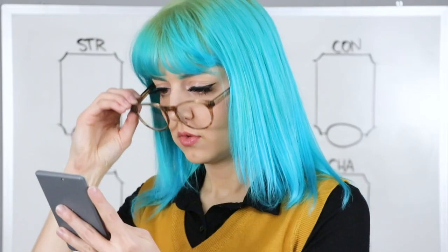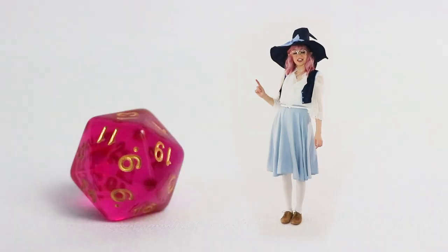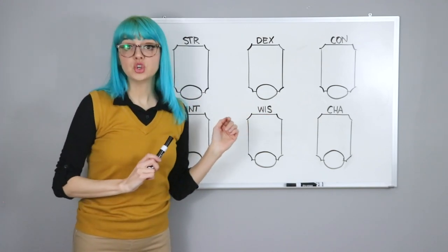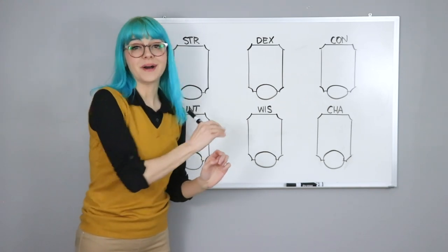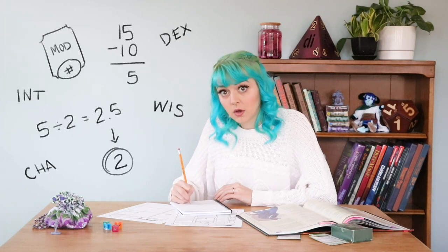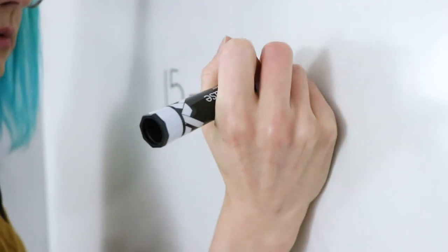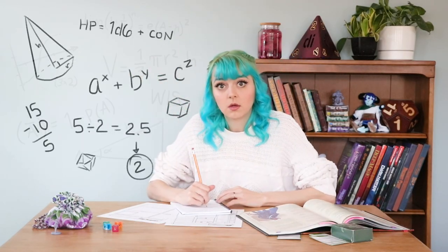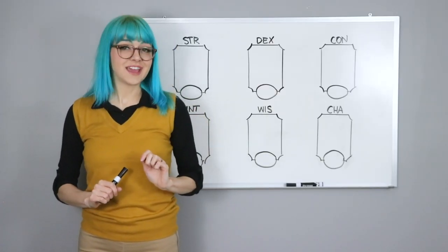Then you add on your attributes. So I add 15 to this? Not exactly. See how the attribute boxes have two open spots for numbers? The little oval is for your attribute score, but the main box is for your modifier. It's calculated from your attribute score, and that's what you add to your actual roll. To get that number, subtract 10 from your attribute score, divide that by 2 and round down. You'll use the modifier way more than the ability score — that's the number that actually counts.